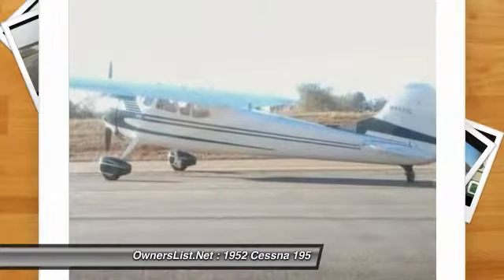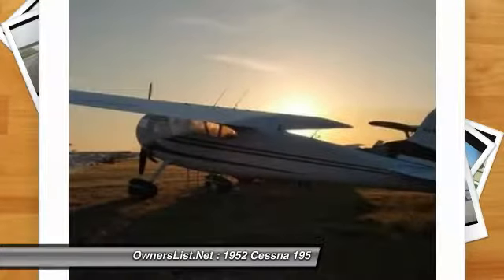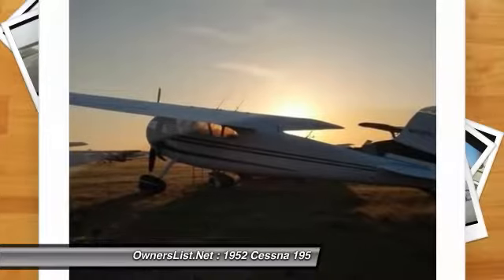Engine baffles mod. Alternator. Recent new battery. Cleveland wheels and brakes. Cleveland tailwheel. Locking tailwheel. Monarch fuel caps.